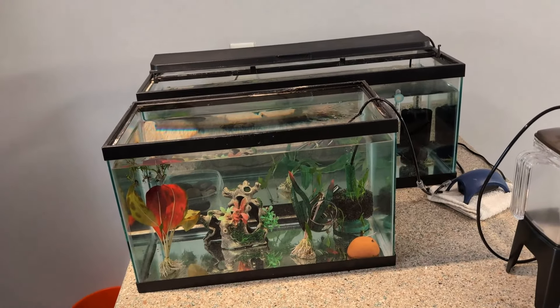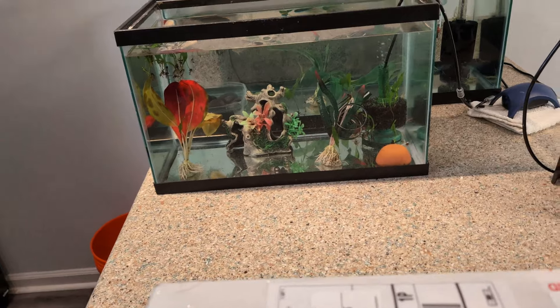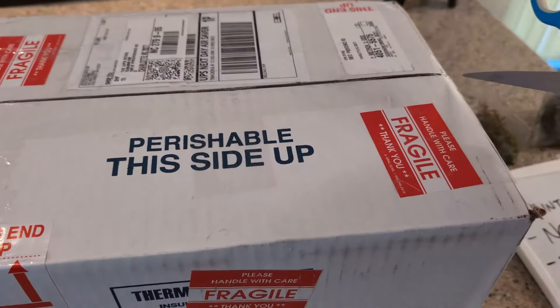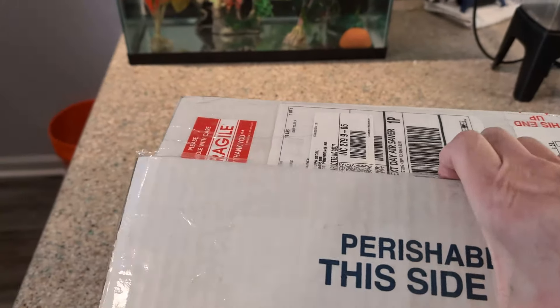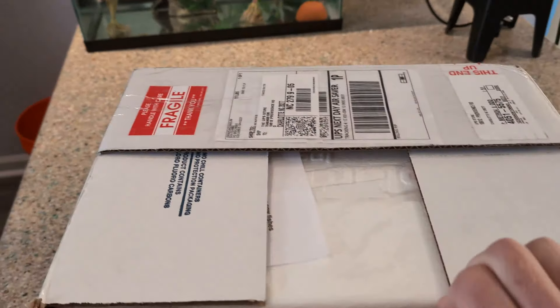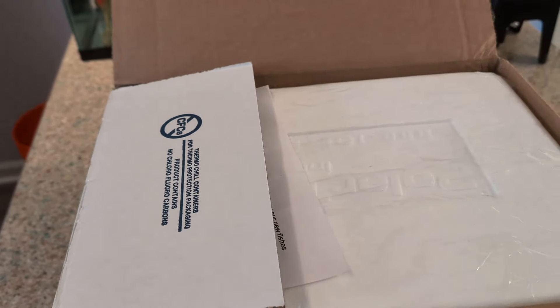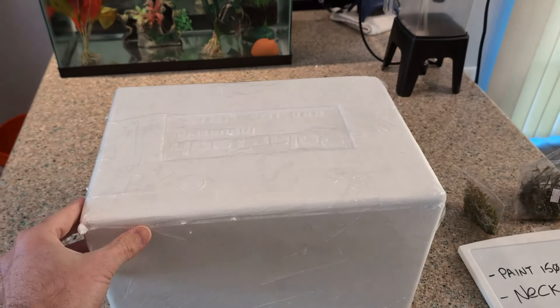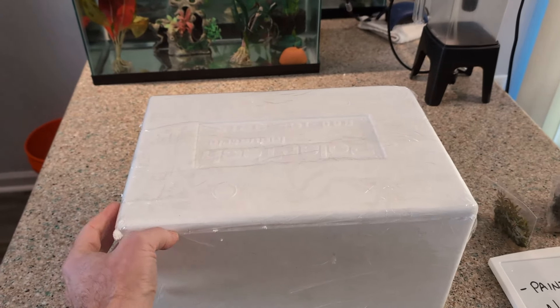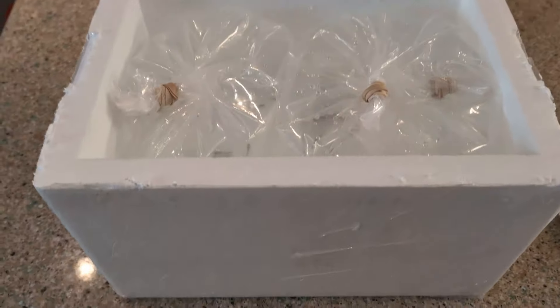I'm going to be going into those quarantine tanks over there. I'm going to take this out — I had to put the phone down to take this out, and it was taped all the way around.